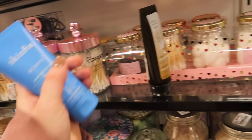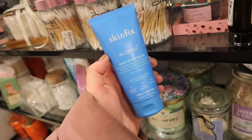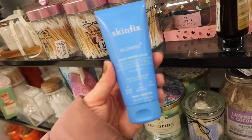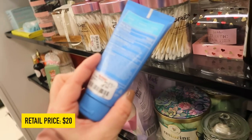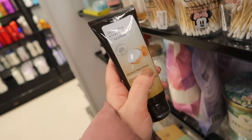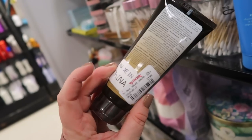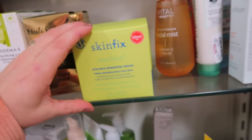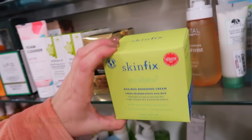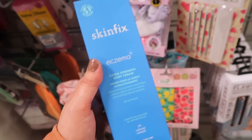I found a couple of new hand creams, great for the winter season. Skinfix - I've heard amazing things about them - has their Eczema Hand Repair Cream for dry cracked skin for $5.99. I also found one from Ahava, their Coconut Hand Cream for $3.99 - I know they used to sell at Ulta.